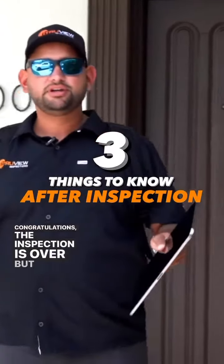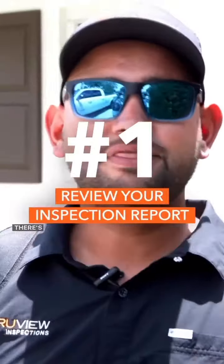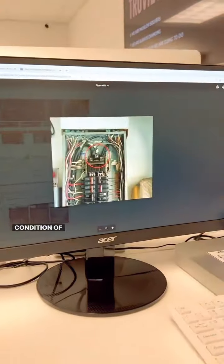Congratulations, the inspection is over. But there's still a few more things that you need to know. Number one, review your inspection report. There's a lot of important information in this inspection report that you are going to need in order to know the true condition of the property.